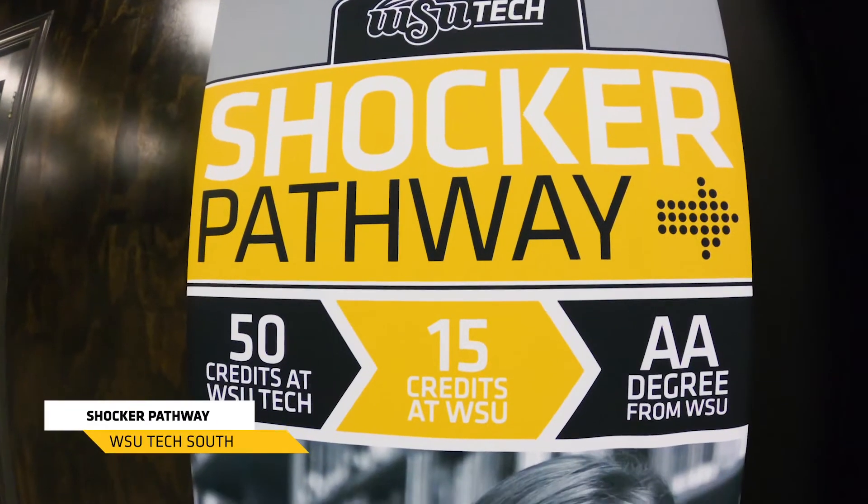We're here at 3821 East Harry Street at WSU Tech South. At this campus we're going to see a lot of different programs, including our general education classes and our Shocker Pathway program.